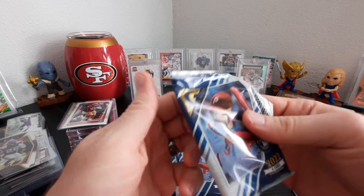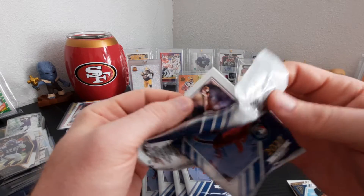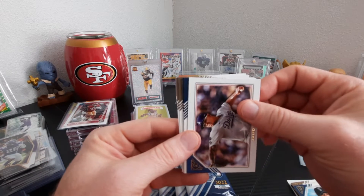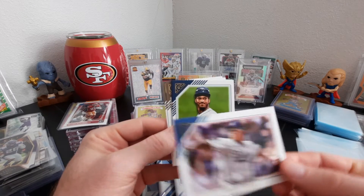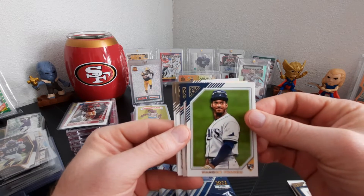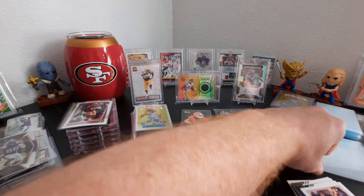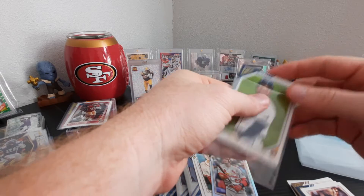Like the videos, give it a thumbs up and subscribe. I'd like to get to a thousand subscribers, but it'll probably take a while. Julio Urias. Wander Franco rookie card — there we go, boom! That's a banger. I'll sleeve that one right away — heck yeah! Wander Franco!